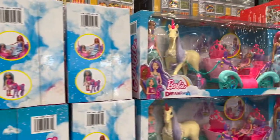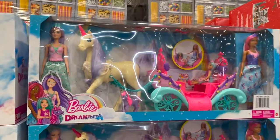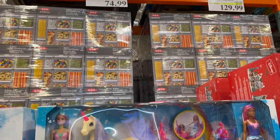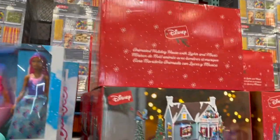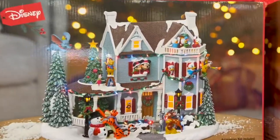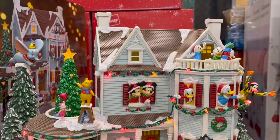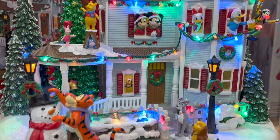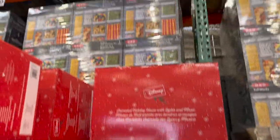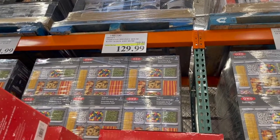And then Barbie — Barbie Dreamtopia. I know my little one loves Barbies. It's $74, still pricey. And then I've been hearing people rave about this Mickey Mouse house. Look at how cute this is — if anybody knows me, you know I am going crazy inside. These are on sale for $130, $40 off. Pretty pricey.